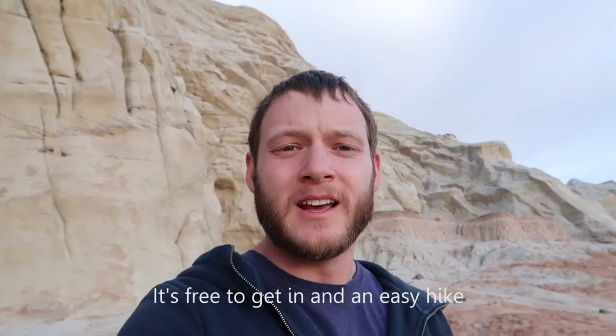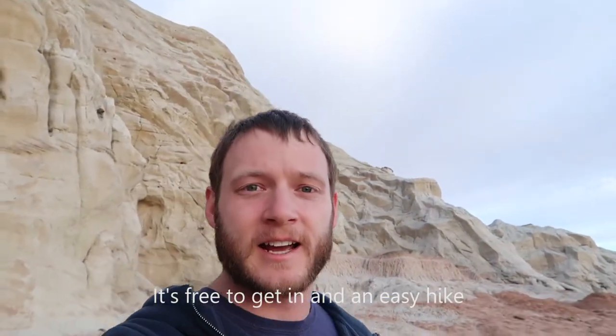I'll say this is not the greatest thing to do when you're in Utah, but it's free to get in and an easy hike. So if you're into that, it's a good option — maybe if you have a little extra time in the day when you're done with something else, hop on over.